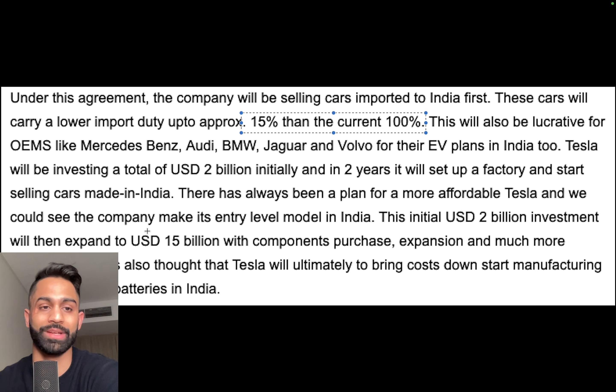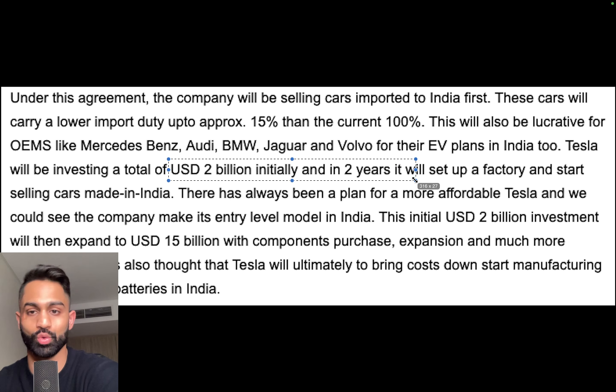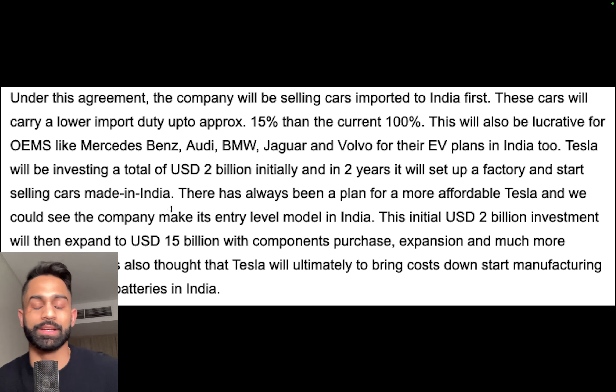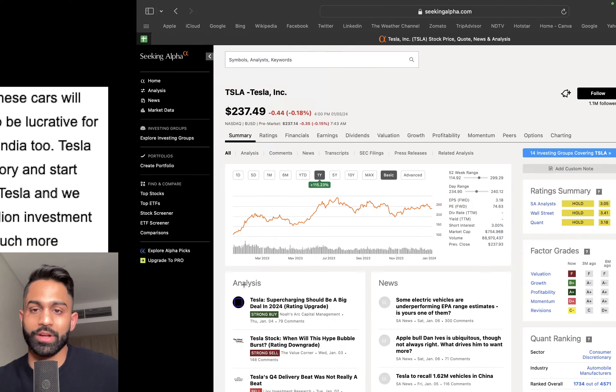This will also be lucrative for OEMs like Mercedes-Benz, Audi, BMW, Jaguar, and Volvo for their EV plans in India. Tesla will be investing a total of two billion dollars initially over two years, setting up a factory and selling cars made in India. This will create a lot of jobs. There have always been plans for a more affordable Tesla, and we could see the company make its entry-level model in India. That initial two billion dollar investment could then expand to fifteen billion dollars, with components purchasing and possibly manufacturing EV batteries in India.